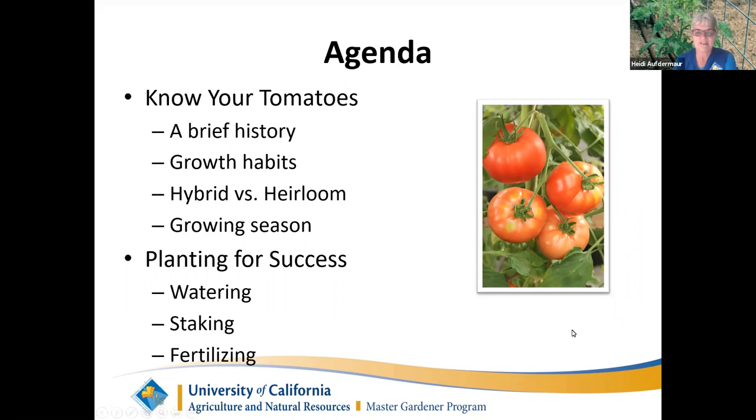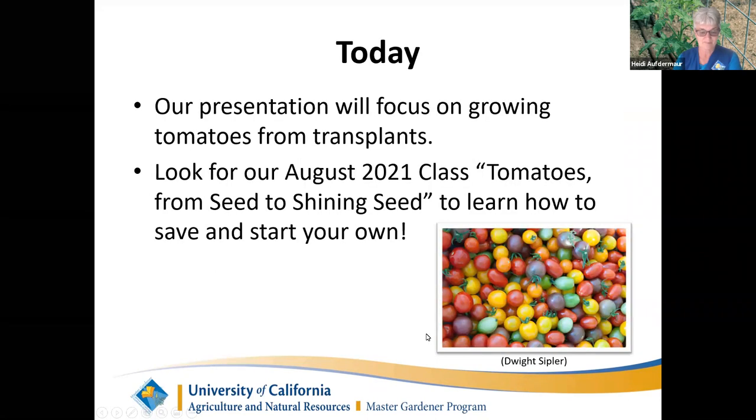Our agenda tonight covers the history of the tomato and its growth habit, the difference between a hybrid and an heirloom, the growing season, and some things for growing successful tomatoes since there can be issues. Hopefully with watering, staking, and fertilizing you can have success. Our presentation will focus on tomatoes from transplants because it's now too late to start tomatoes from seeds. In August we'll be teaching a class on how to save seeds and start your own tomatoes.